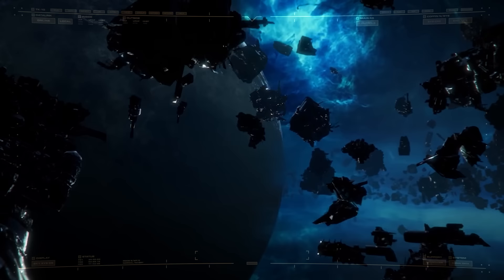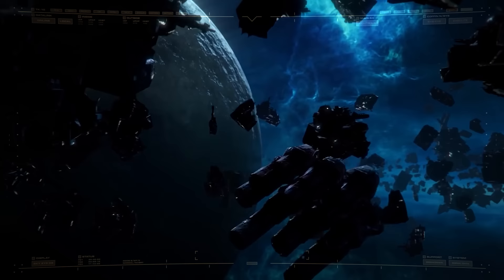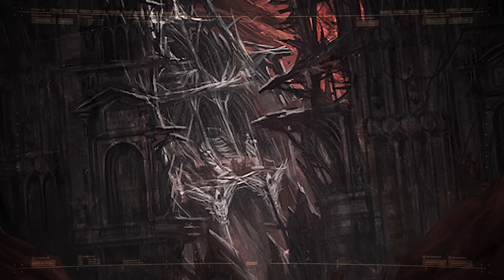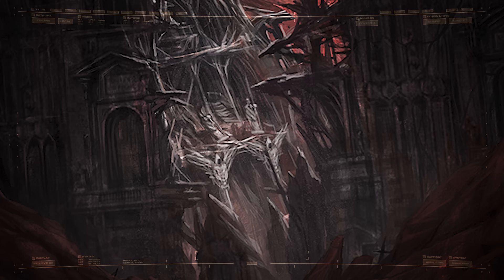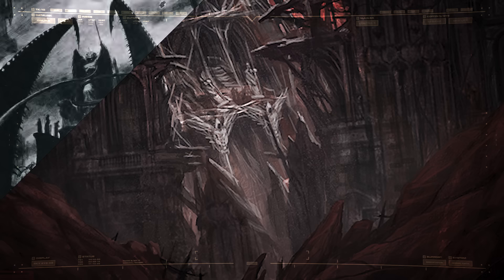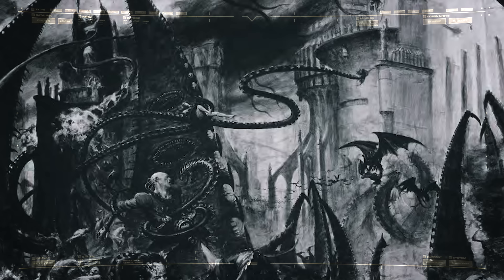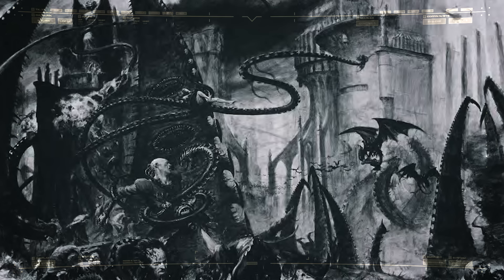A full year later, when the Imperium of Man had finally dispatched a relief force, the fate of Tyran was revealed. The oceans were gone, along with every trace of life. Like the planets in the surrounding sectors, it was just another barren rock. Deep within one of the boreholes, among the few remaining traces of the Imperial presence on Tyran, a Mechanicus Data Codex was recovered. Within was a full record of the planet's defenses, from the first sightings of the Xenos swarm on edge of the system, to the breach of the last command bunker, deep within the facility.